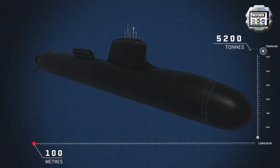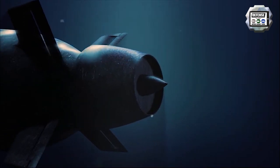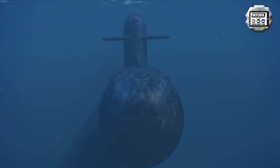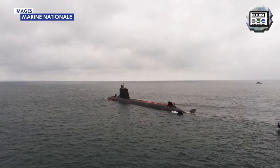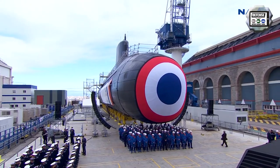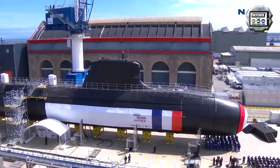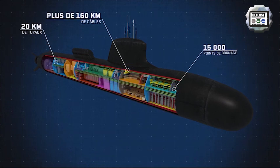The Suffren Barracuda-class submarine has a surface displacement of 4,700 tons, with a length of 99 meters and a diameter of 8.8 meters. It is propelled by a new hybrid design providing electric propulsion, including two turbo reductors group with a 10 MW equivalent to 13,000 horsepower, a propulsion alternator feeding electric engines, and a nuclear reactor K15 developing 150 MW equivalent to 200,000 horsepower. The sub can reach a maximum speed of 40 knots when submerged. It is operated by a crew of 65 people and can accommodate a group of commandos. The submarine is armed with four 533 mm torpedo tubes and carries 18 torpedoes and missiles in a mixed load.